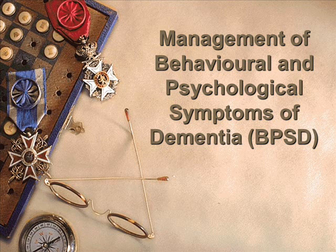My talk is very short compared to the other speakers, although in practical terms it's one of the more difficult aspects when you look after a patient with dementia: BPSD, Behavioural and Psychological Symptoms of Dementia.